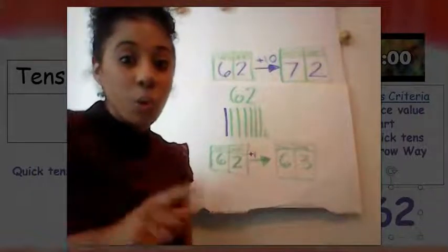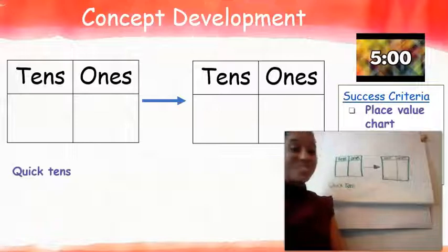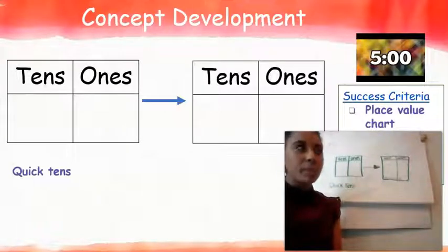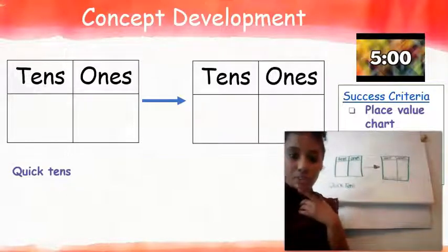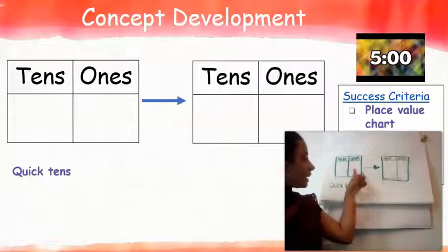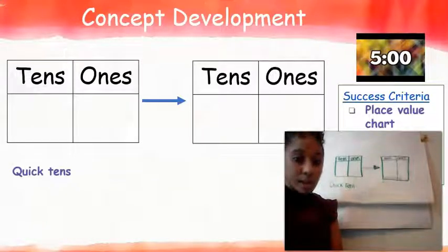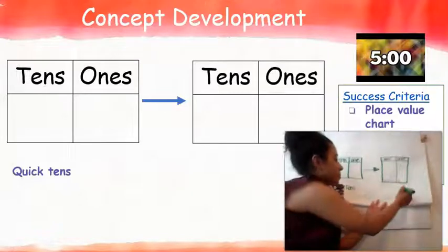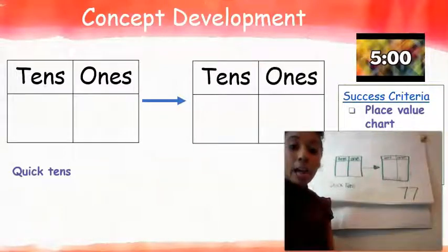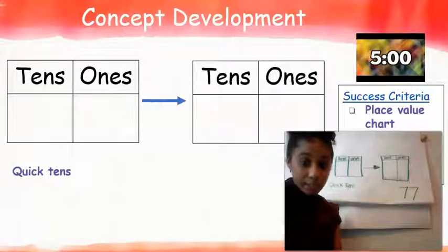We've been able to show ten more than a number and one more than a number, and this is really helping us grow our brains to add numbers in our head. In just a moment, you all are going to get to try one on your own. I'm going to give you a number of the day and have you tell me ten more than that number. I want to see quick tens and the arrow way. Set your paper up just like Miss Finney. Your number of the day is seventy-seven. I want to know what's ten more than seventy-seven. Pause the video now, and when you're finished, hit play to check your work. Good luck!